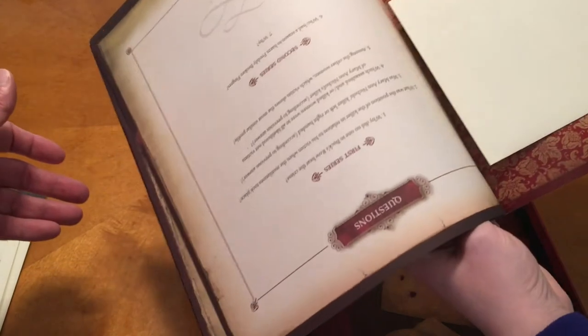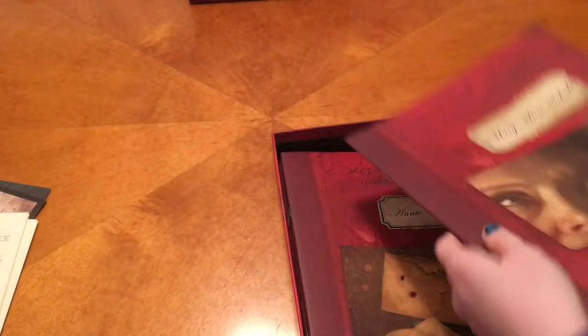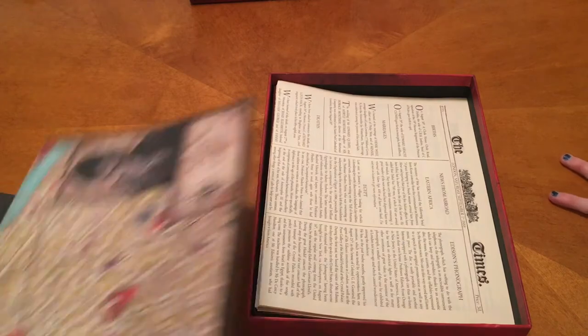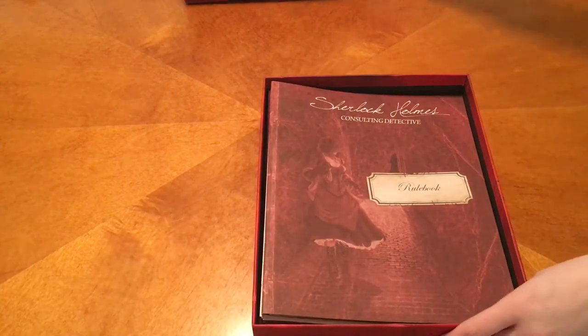There are historical notes and questions — you have to figure stuff out. This looks super cool. I know there's a Sherlock app for the new BBC Sherlock that I played, and it's kind of like this — just the board version of it where you go around London and solve stuff. I really want to play this already.